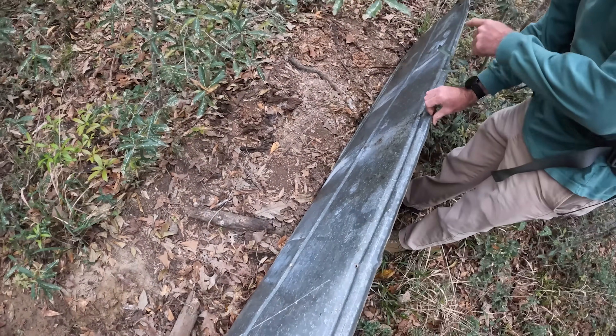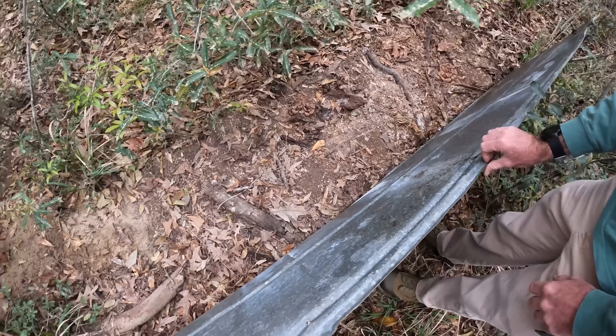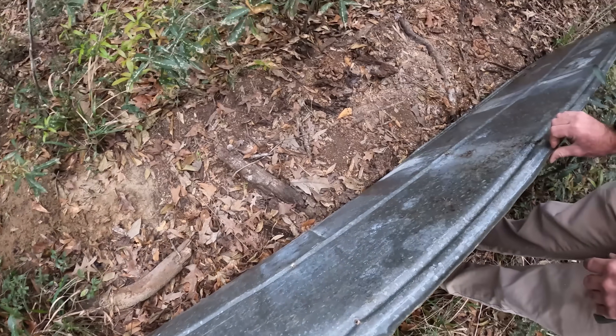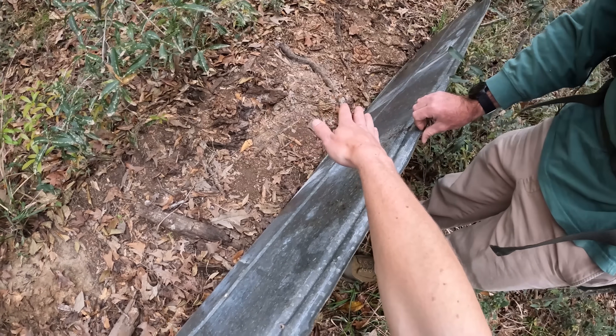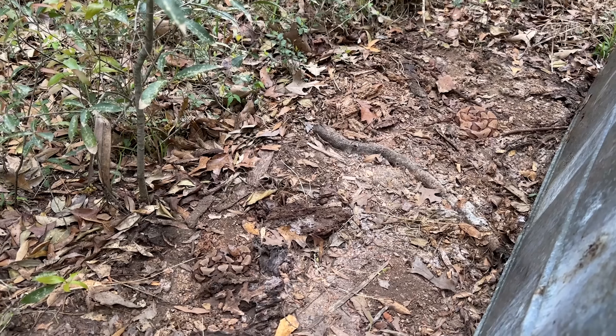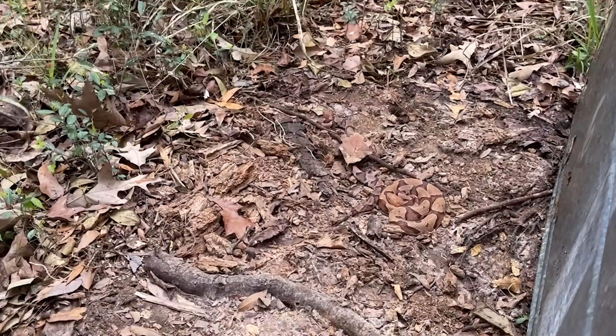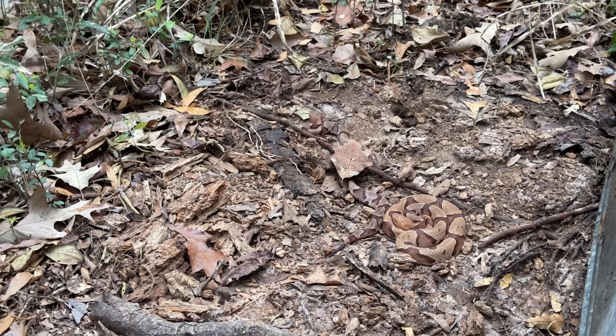Two more copperheads — that's three under this one. It's crazy how hard to see they are under the tent. Laser-focused on those two and didn't even see that one at first. Next set we have a triple flip — a little guy there and two bigger ones down there. Those look a little prettier.